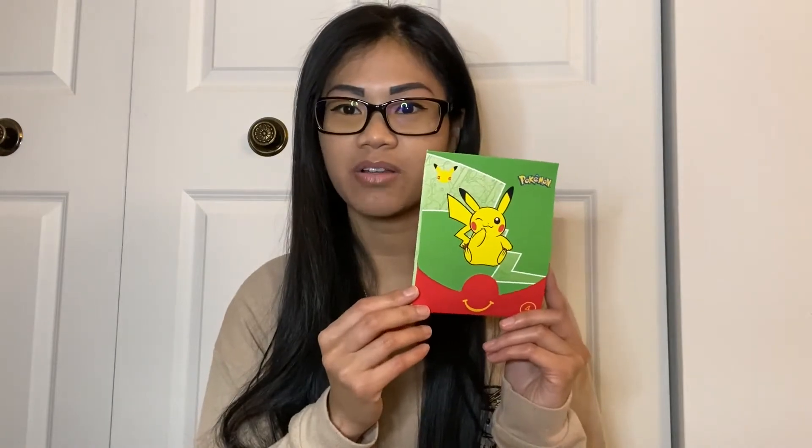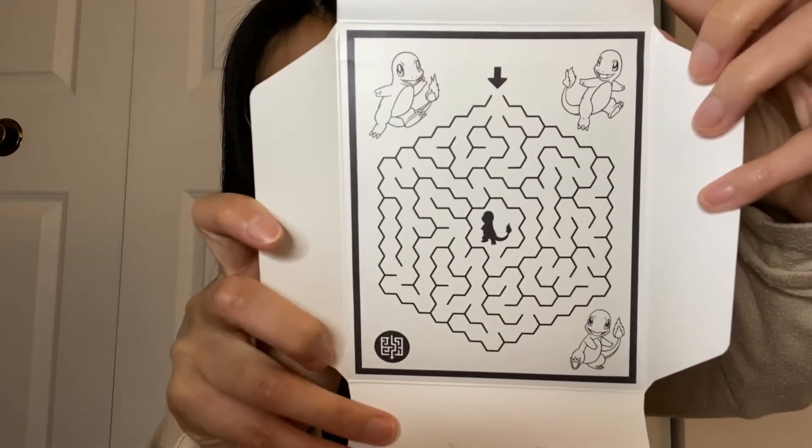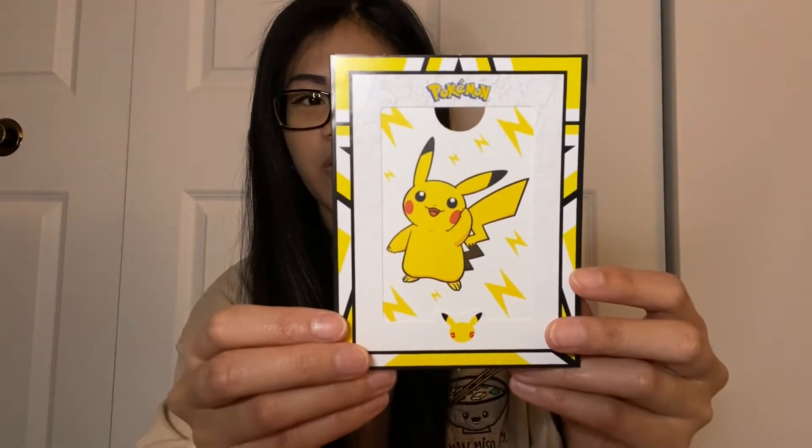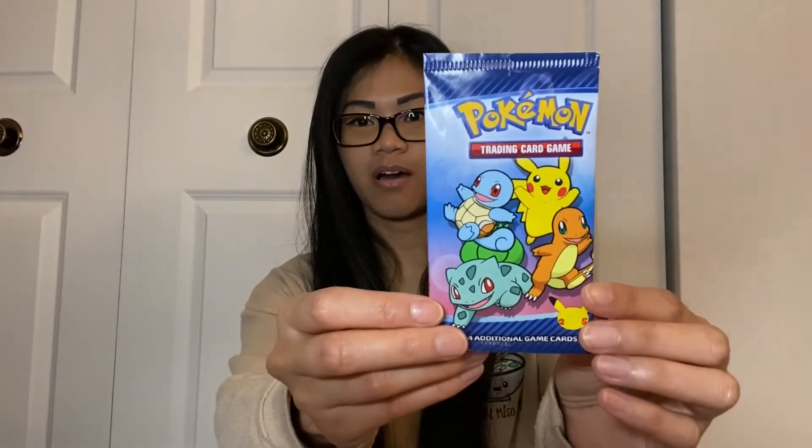So this one I actually got from my boyfriend's brother. This is how the package looks like. This is how the inside of the package looks like. One came with a Pikachu card holder or frame, whatever you want to call it. And we have the card.